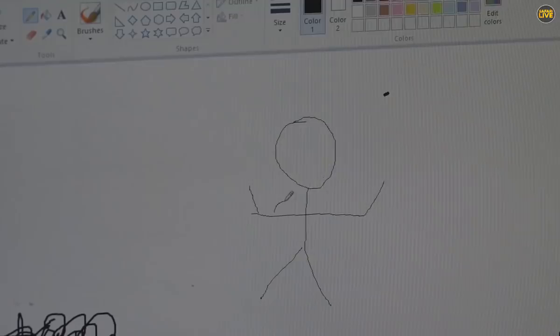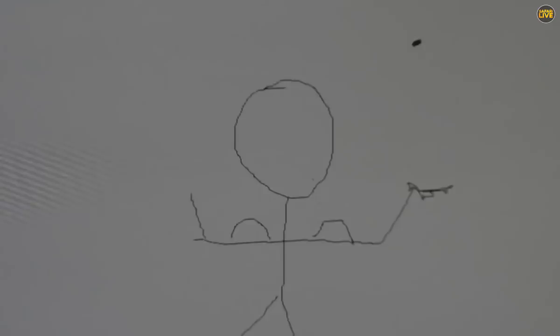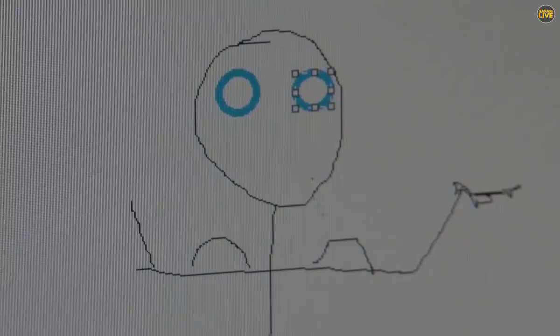So this one is me, so I'll give me some big muscles. I've got no hair, obviously, but I do have eyes, so I'll give myself some blue eyes — there we go, nice big ones. And then I will have also a mouth. There we go, look how happy I am. It's exactly like me.